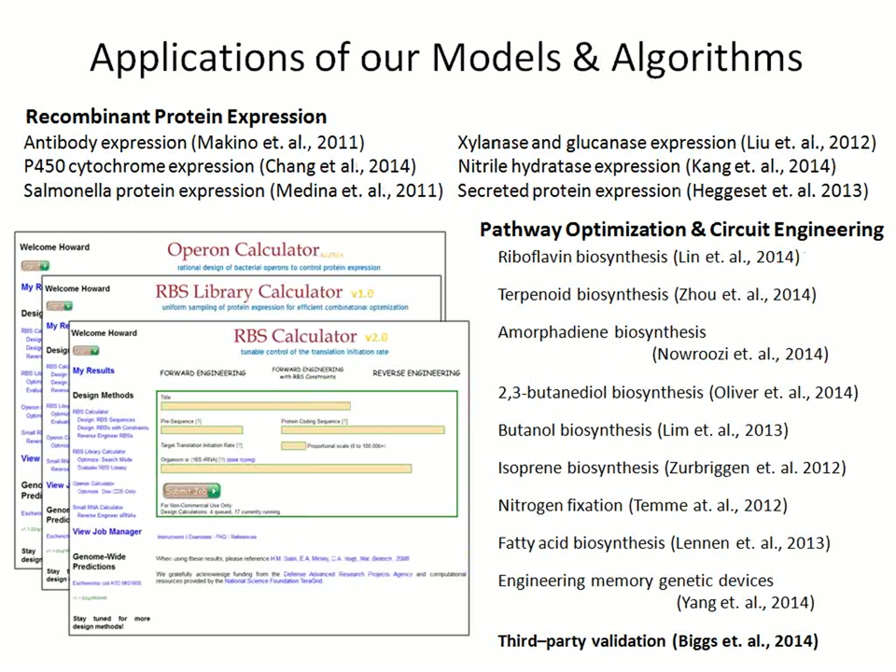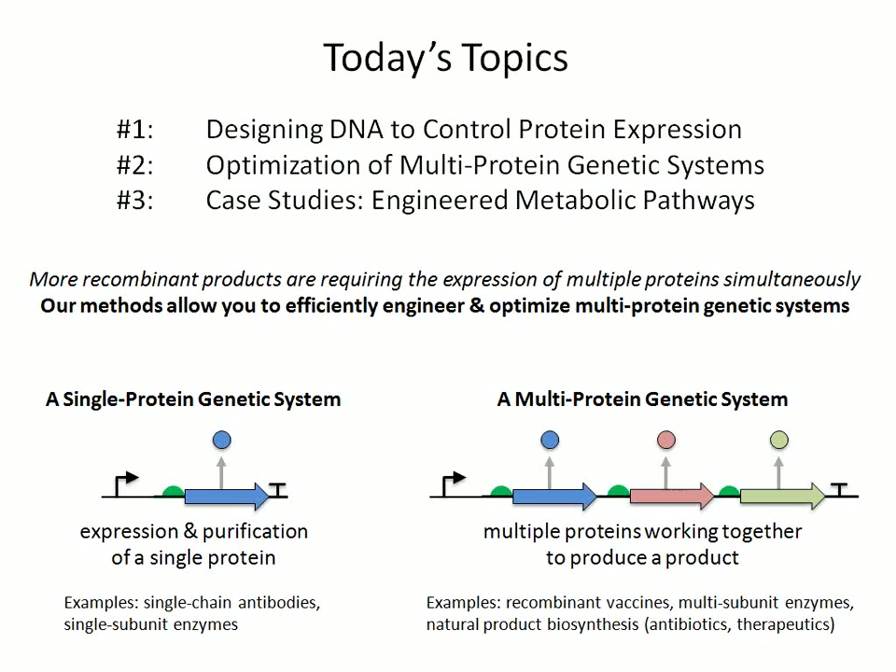Who has used our algorithms and design methods? Several labs from all across the country and across the world have used them to express antibodies and P450 cytochrome, antigens in salmonella, and enzymes such as xylanases and glucanases. They've also heavily used our algorithms for engineering metabolic pathways to make all sorts of chemical products, from terpenoids to butanol, as well as engineering nitrogen fixation to produce a lower cost or more biorenewable source of fertilizer. Several labs have also validated our predictions, and today I'll be showing not only our work but also the work of other people.